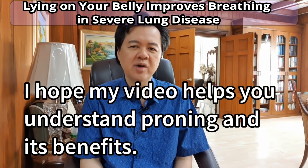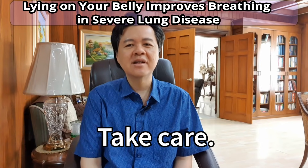I hope this video helps you understand proning and its benefits. Take care.